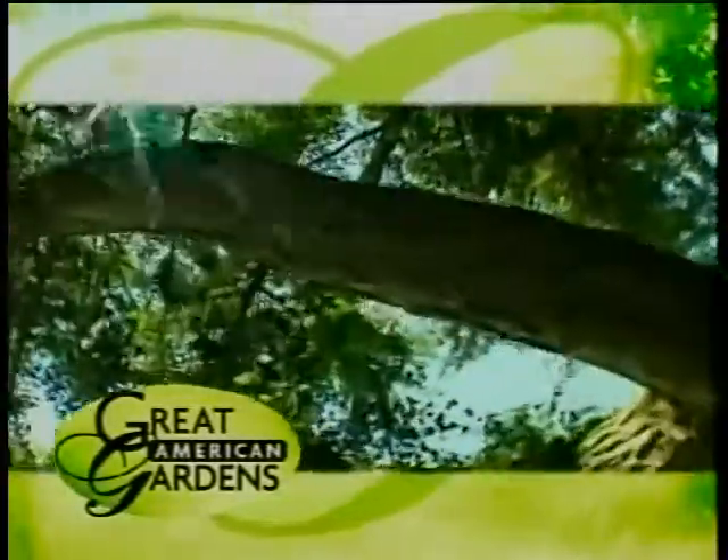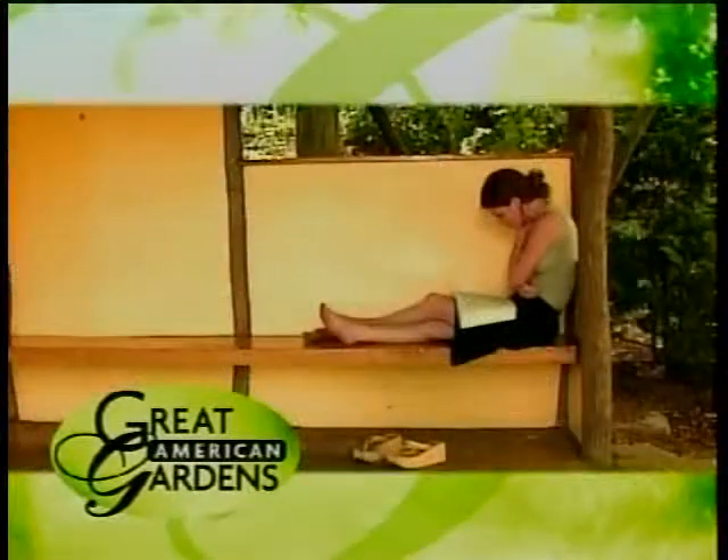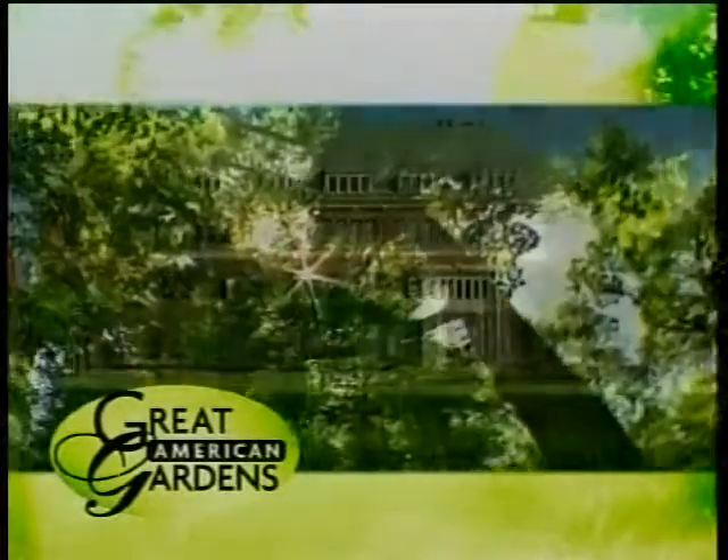When we return, a tree that supposedly helps people improve their memory thrives where students crack the books. We'll see the stately ginkgo tree at Smith College in Massachusetts next on Great American Gardens.